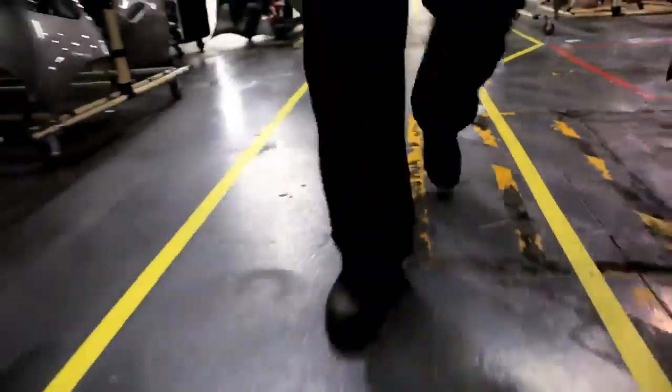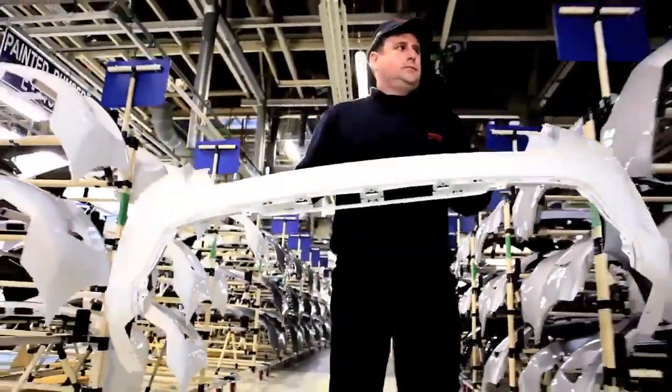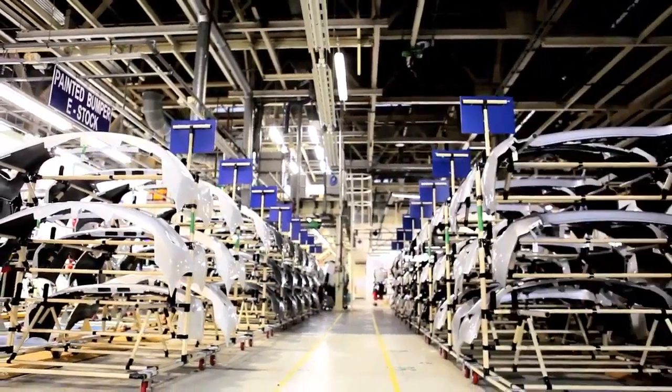For production, we probably make around 800 bumpers per shift and we also make another 300 per shift for service parts. Any scrap parts that we get, we can put into a big granulating machine, re-grind it and then re-make the parts. So there's actually very little waste.